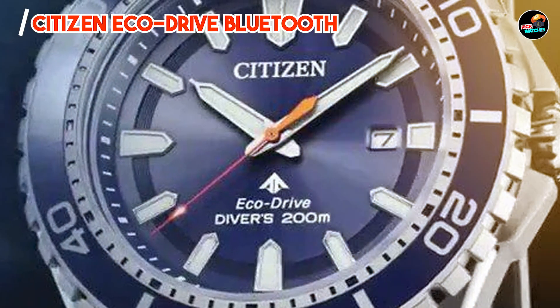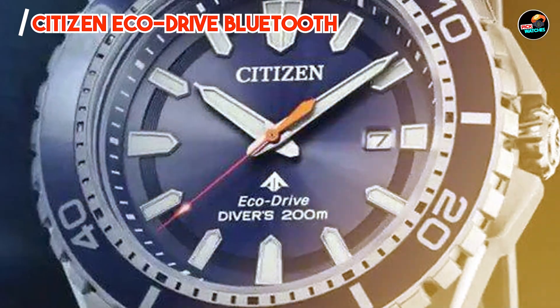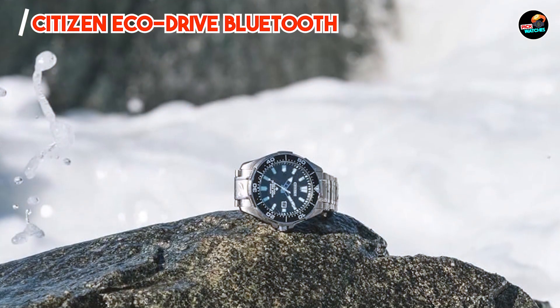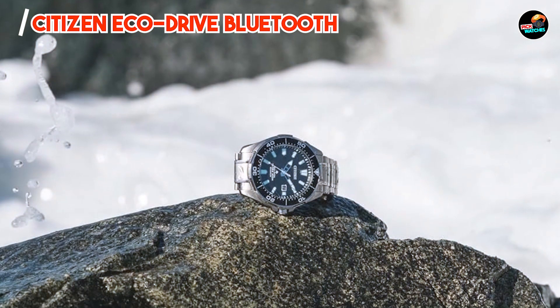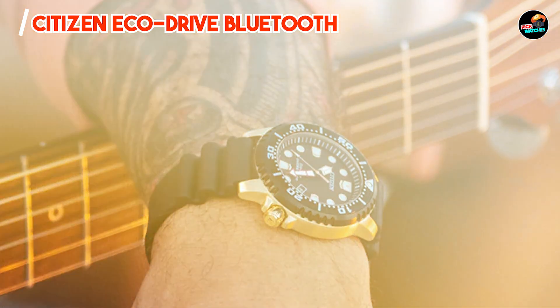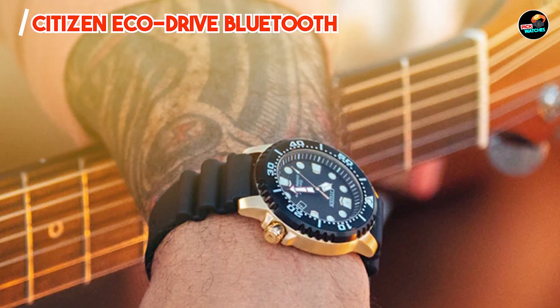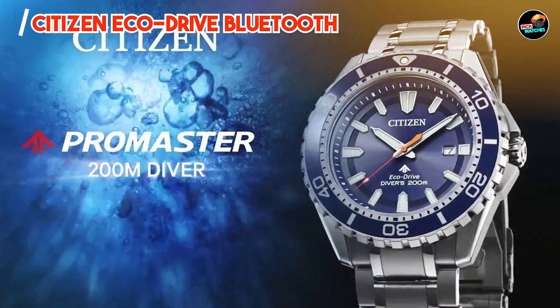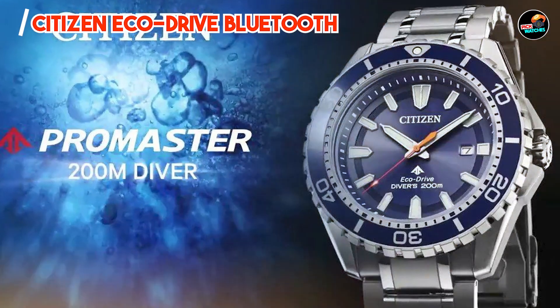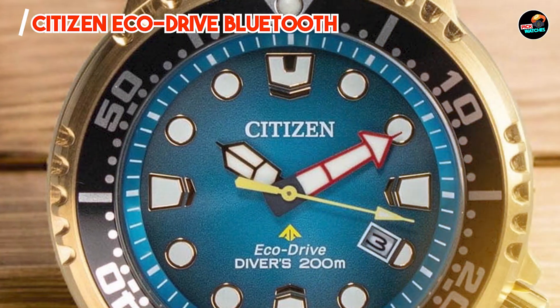And there you have it, folks! The top 5 hybrid smartwatches that combine style, functionality, and innovation to enhance your lifestyle. Which of these smartwatches caught your attention? Let me know in the comments below, and don't forget to like, subscribe, and hit the bell icon for more insightful reviews on the latest in wearable technology. Until next time, stay connected and enjoy the convenience of smartwatches in your everyday adventures.